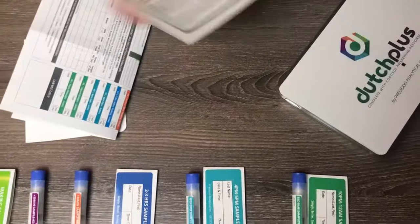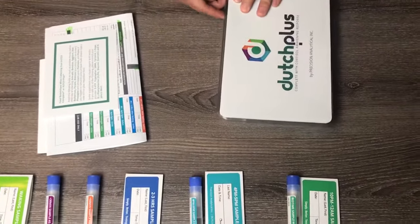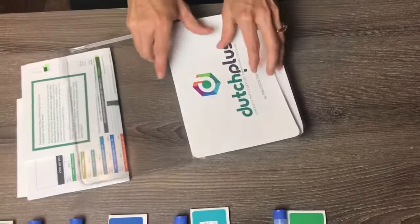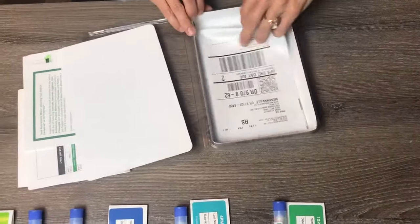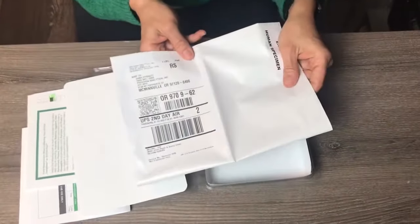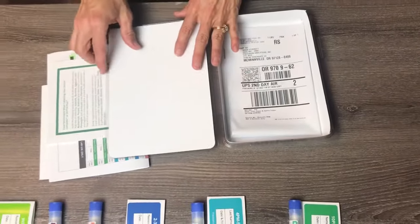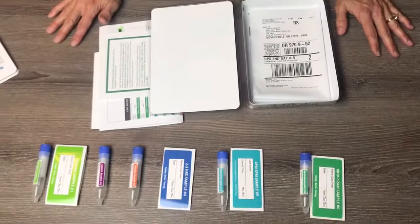You will be shipping this test kit once you put everything back together. There is a UPS envelope that you will place everything in and ship it off.